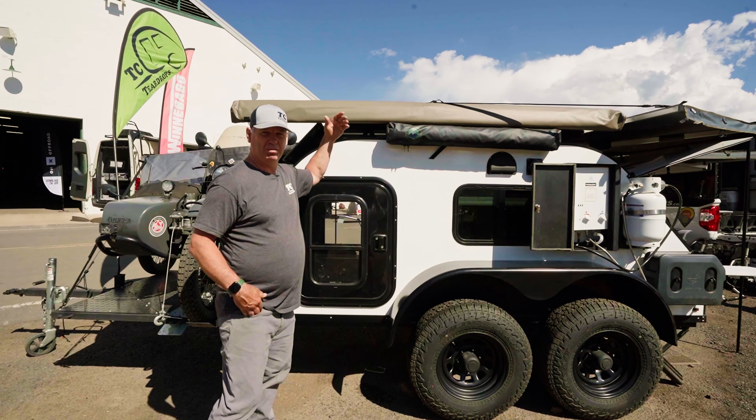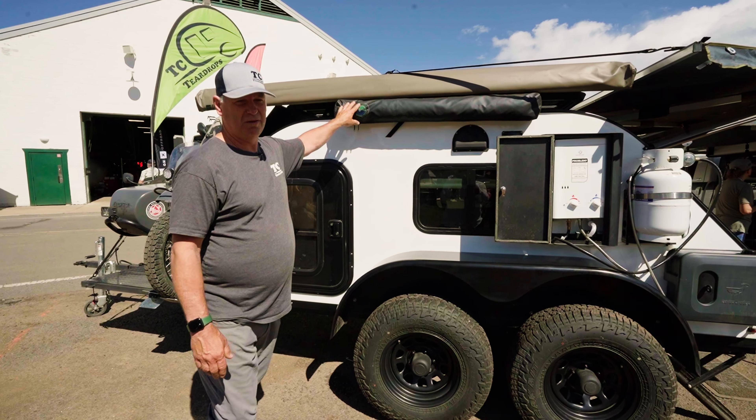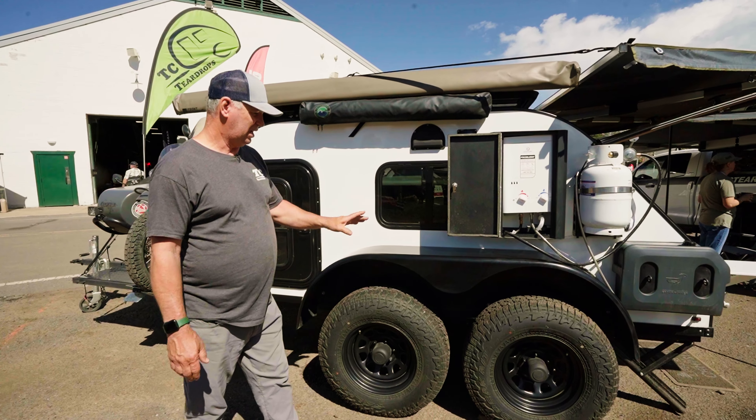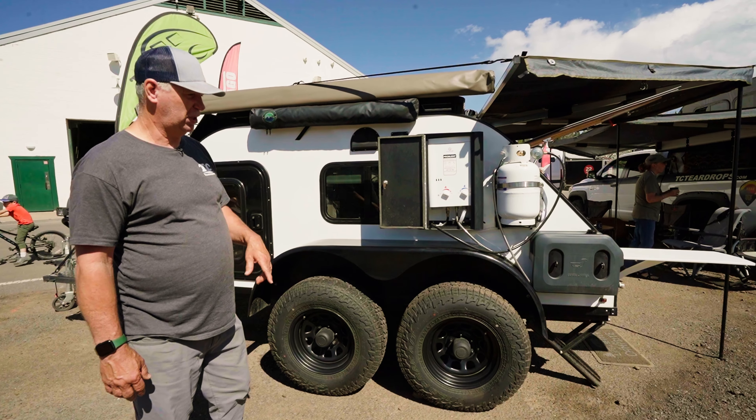Up here we've got a front runner — we can put a front runner out with a room on it that attaches to the trailer. We've got the OVS shower room, the tandem axle, two 3500 D-rated axles on this with 10-inch electric brakes.